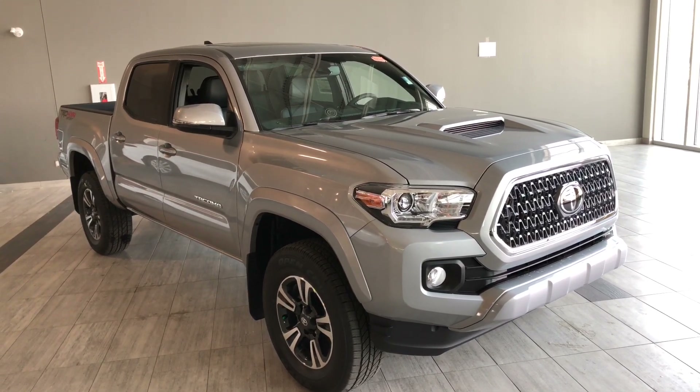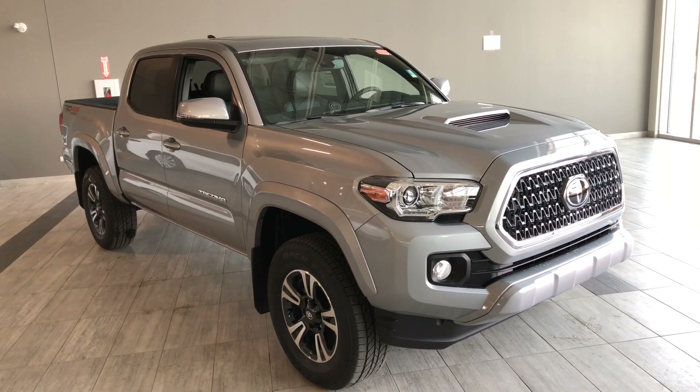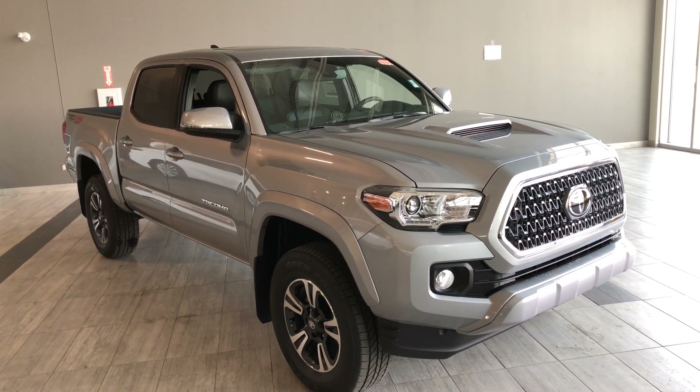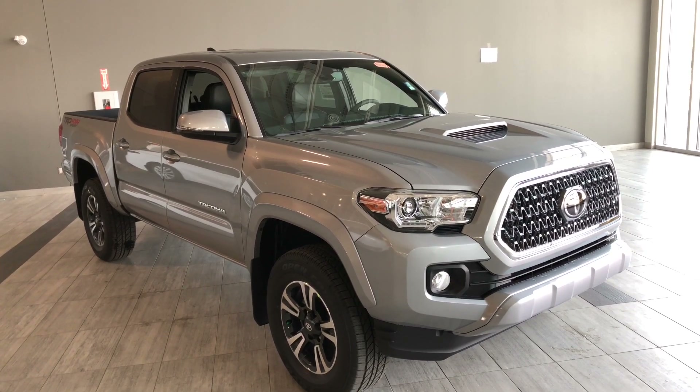Hello and welcome to another video walk around. My name is Christian. Today we're going to be looking at a Toyota Tacoma 4x4 double cab TRD Sport. This is a five-passenger four-door pickup truck in Silver Sky.